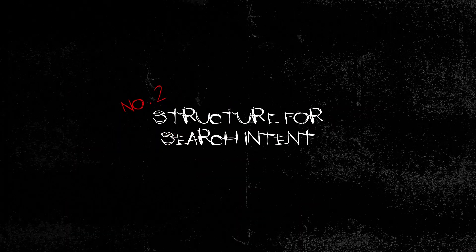Number two: structure for search intent. Once you've chosen your keywords, you need to create content aimed at being featured in Google Snippets. One of the best ways of doing this is by writing to appeal to search intent. Think about what users want to find out and their knowledge gaps as a starting point. Mark up the user's search query in the HTML schema to make it even easier to find, and emphasise the selection to Google bots crawling the page.